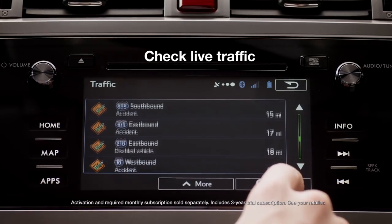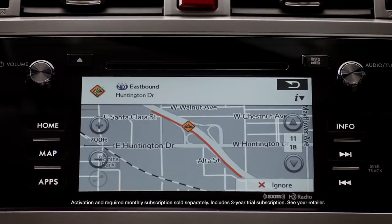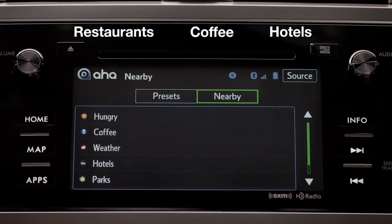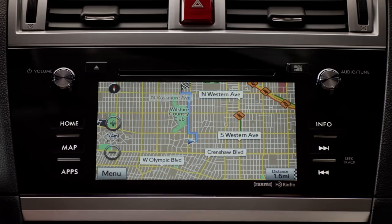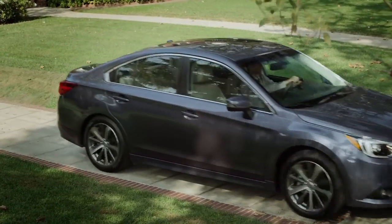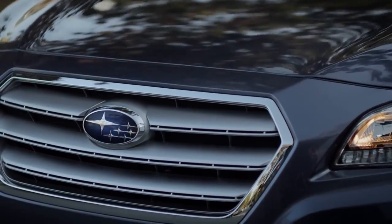Using the AHA app, you can search a vast database for points of interest such as hotels, then link directly to the navigation system to set your destination. As you can see, Subaru Starlink multimedia makes it easier than ever to stay informed, entertained, and safely on course to your destination.